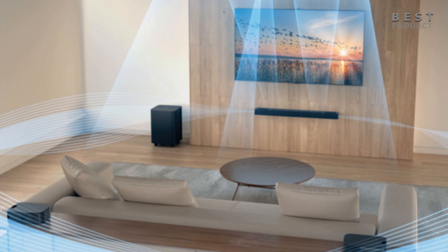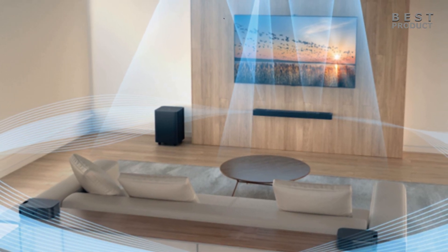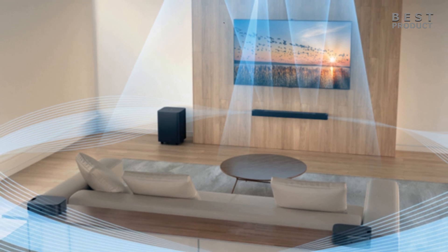Hey guys! As you saw from today's title, in this video we'll take a look at three of the best 5.1.2 channel soundbars that you can find in 2023.